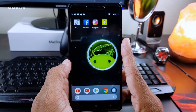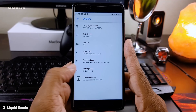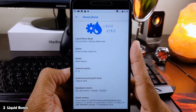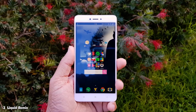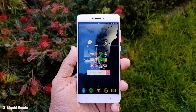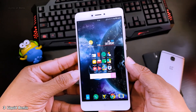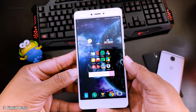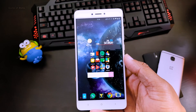At number 3, we have Liquid Remix. Liquid Remix gets full marks on overall visual design, stability, and battery life. It has the stability of AOSP ROMs and the features of Resurrection Remix. On top of that, this ROM is easily rootable with Magisk Manager. You can use this ROM as a daily driver and it's available for many phones, so this ROM takes its place at number 3.